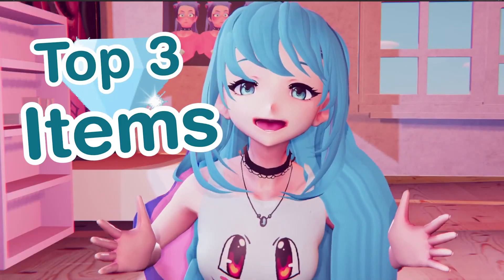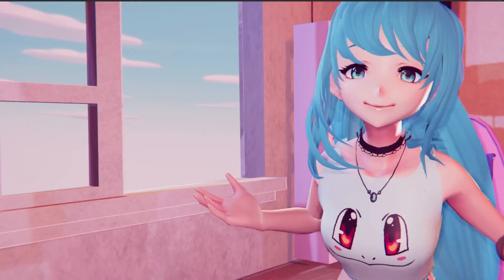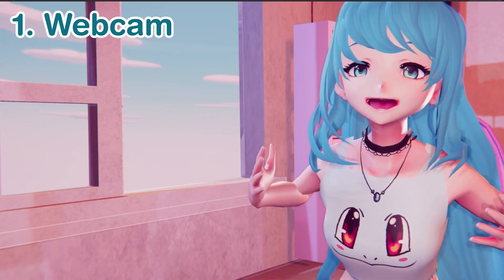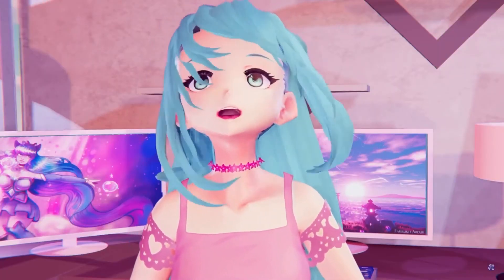Hello gems! Today we are going to go over the top three items that you should invest in if you want to become a 3D VTuber. The first item I would recommend investing in is a webcam. A webcam is a great investment because it can track your face expressions and your movement with your 3D VTuber.